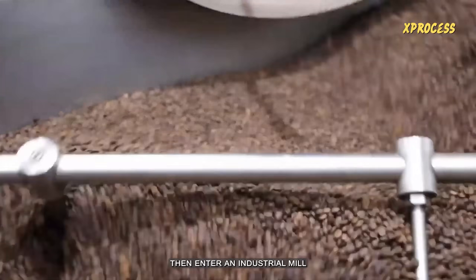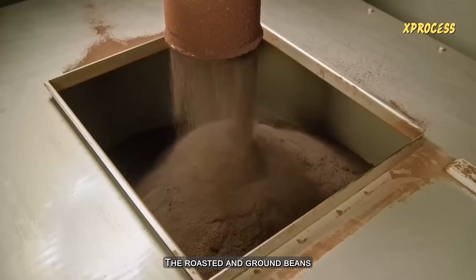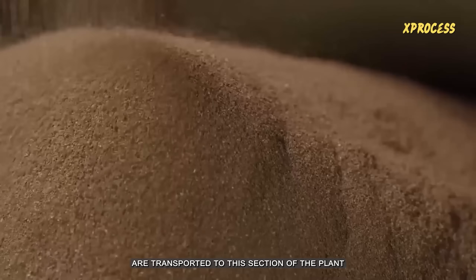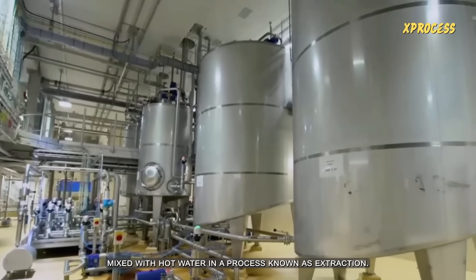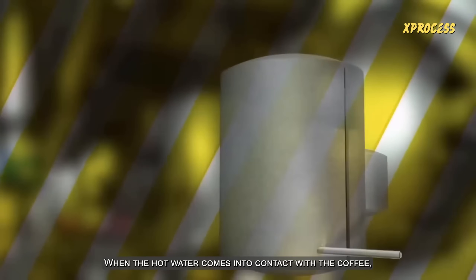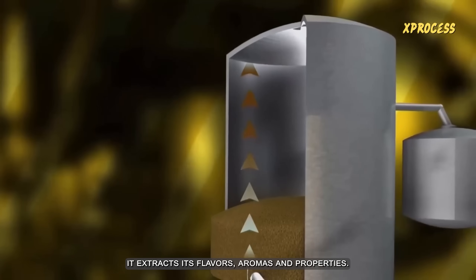The roasted beans then enter an industrial mill where they are ground into coarse powder. The roasted and ground beans are transported to the next section of the plant, where they are mixed with hot water in a process known as extraction. When the hot water comes into contact with the coffee, it extracts its flavors, aromas, and properties.